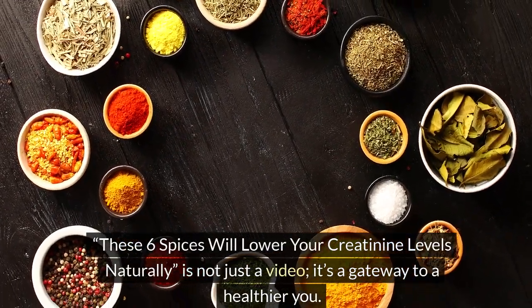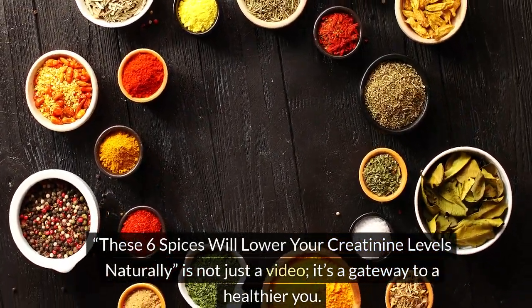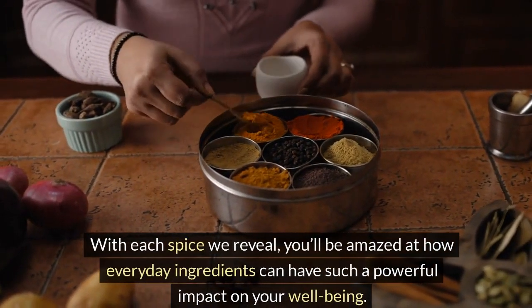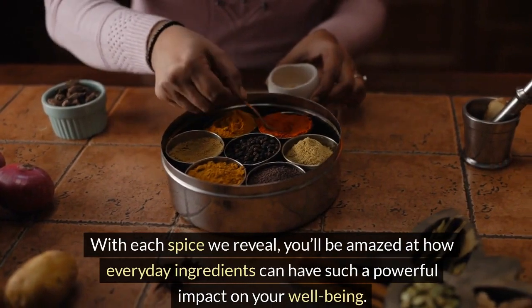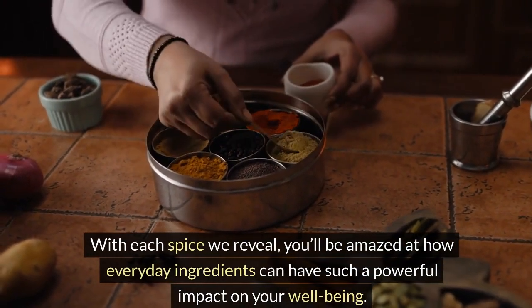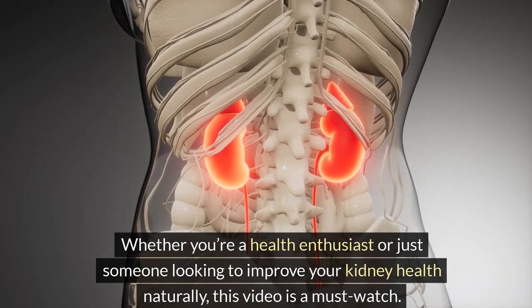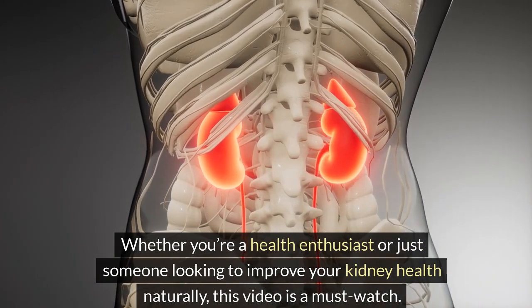These six spices will lower your creatinine levels naturally — this is not just a video, it's a gateway to a healthier you. With each spice we reveal, you'll be amazed at how everyday ingredients can have such a powerful impact on your well-being. Whether you're a health enthusiast or just someone looking to improve your kidney health naturally, this video is a must-watch.